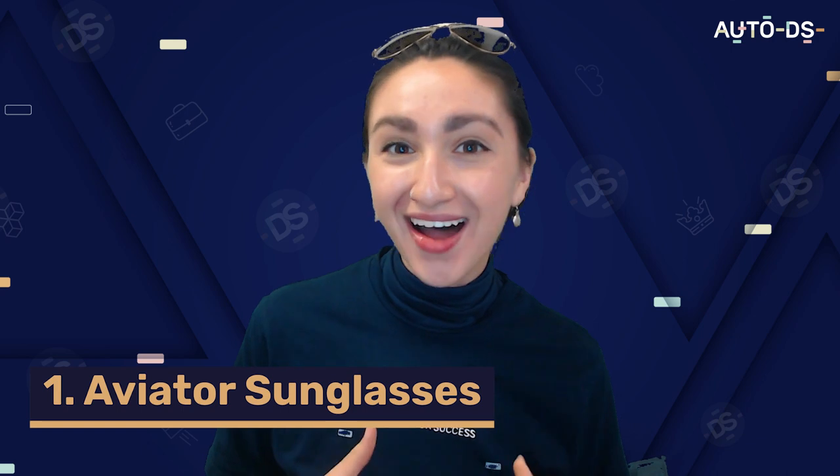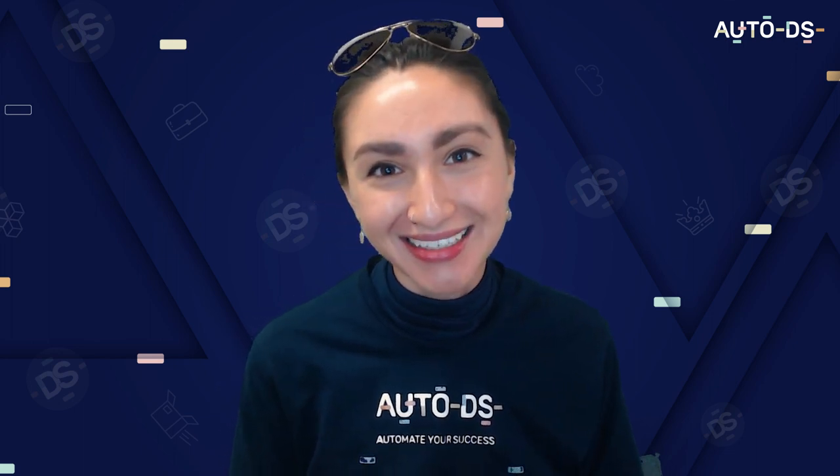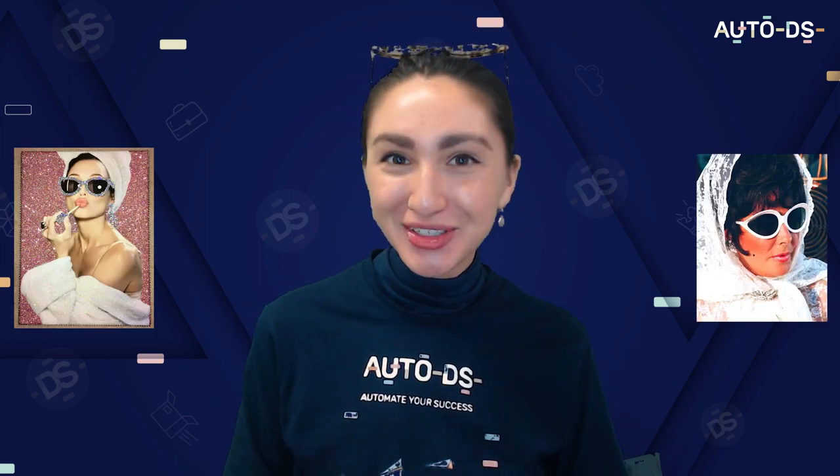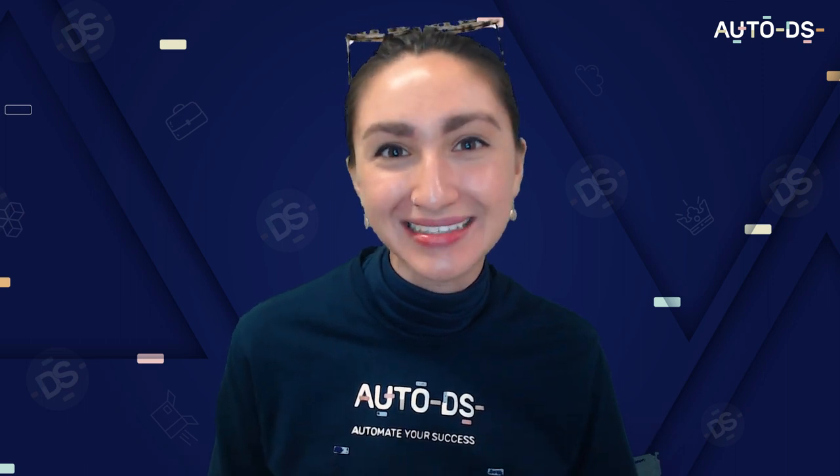Now let's look at the most profitable and in-demand sunglasses styles to list in your dropshipping store. First up: aviator sunglasses. This hot, reflective and lightweight style has been around since the 1950s, spiking in popularity in the 70s and 80s when figures like Freddie Mercury and Robert De Niro wore them — and they've stayed trendy ever since. Make sure to offer variations of colors. Next is the infamous cat eye shape, associated with the 1950s and 60s and made popular by Audrey Hepburn and Elizabeth Taylor — still a modern fashion statement today. Offer color and style variations.